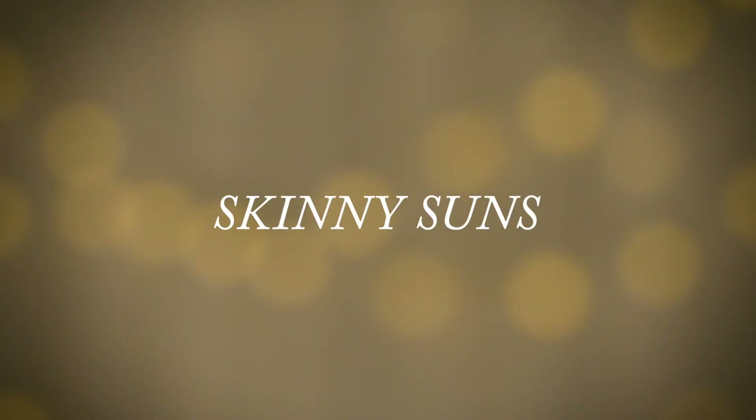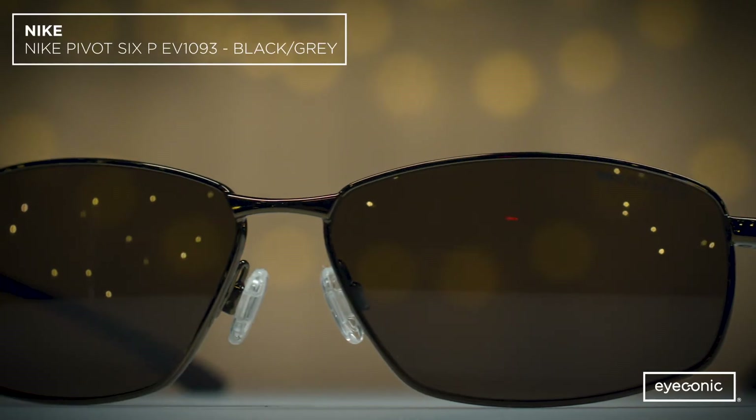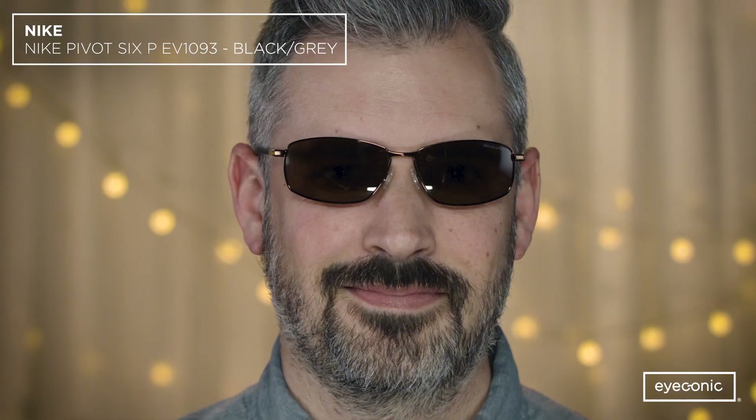The next trend is skinny suns. This classic skinnier rectangle from Nike gives us a 90s vibe without being over the top.